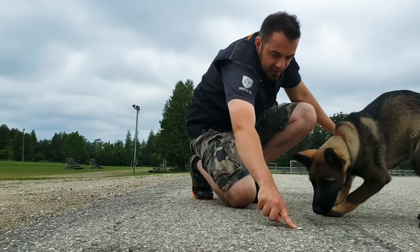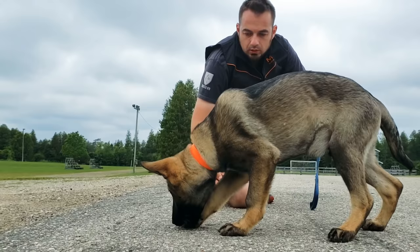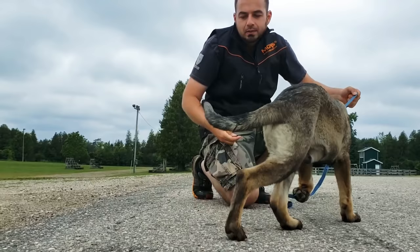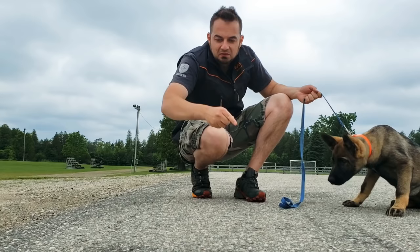If your dog isn't all that interested, you can move the article around a little bit to get him engaged, and when he goes to it immediately reward him. What we're really trying to create here is duration — I want the dog to hit the article and really stay on the article. I don't want him to go and leave and go and leave; I want him to go and stay. So I'm going to work on building duration with him now.